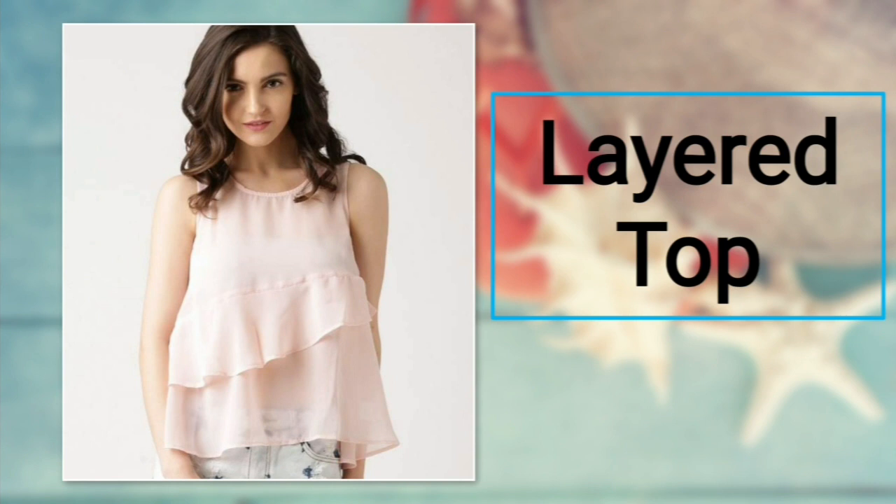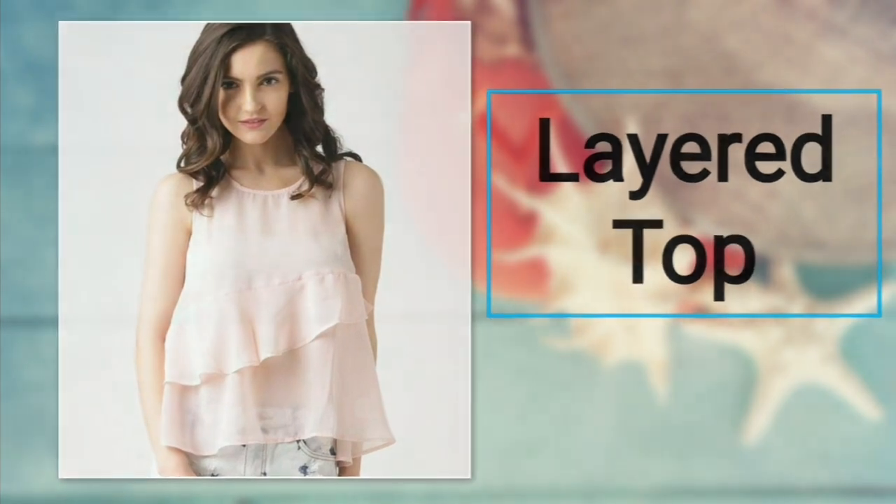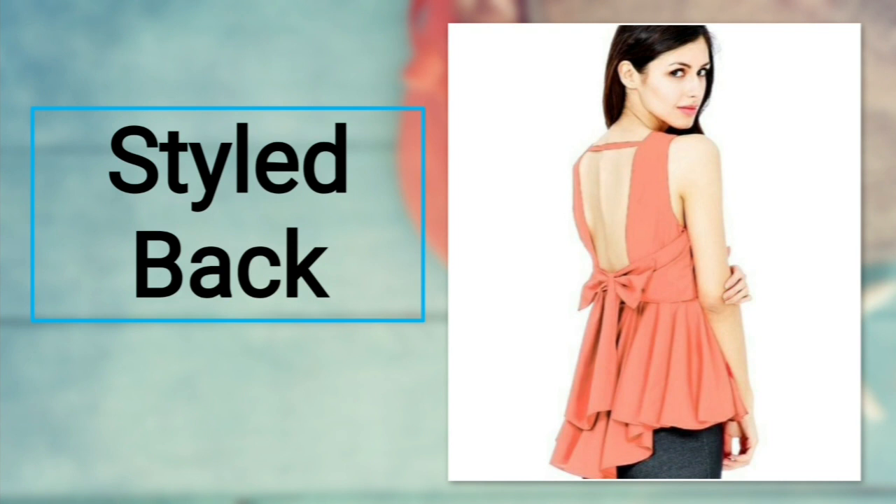Number nineteen: layer top. To carry a cute chic look, you need a layer top. It has a flared hem in the middle that adds more style. Try it with light hues and don't let the heat bother you. For bottoms, you can opt for denim jeans or normal jeans.